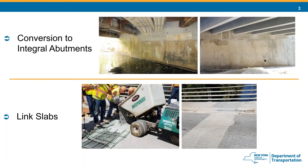Moving on, on the top of the screen is conversion to integral abutments. We are huge fans of integral abutments here in New York State, so if it's feasible, converting an existing abutment to an integral is highly preferred. The problem is this is limited to only short-span bridges where the superstructure's thermal movements become negligible — our general rule of thumb is a maximum span of around 40 feet, though foundation and abutment type can influence this rule. Last but not least, on the bottom of the screen, is link slabs — the latest, most advanced, and effective weapon we have in our arsenal for fighting the war on joints.